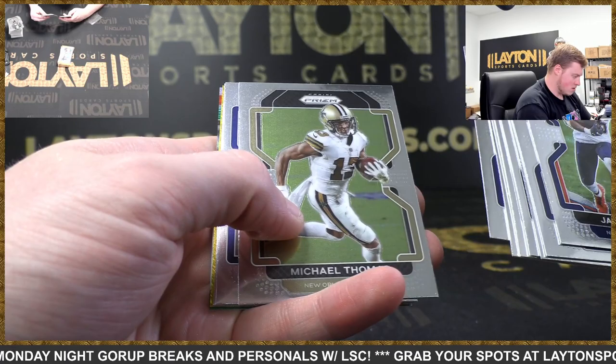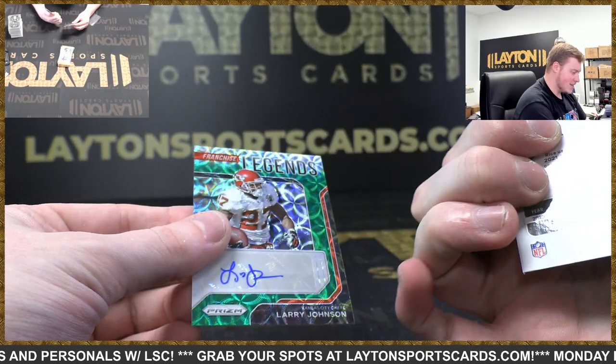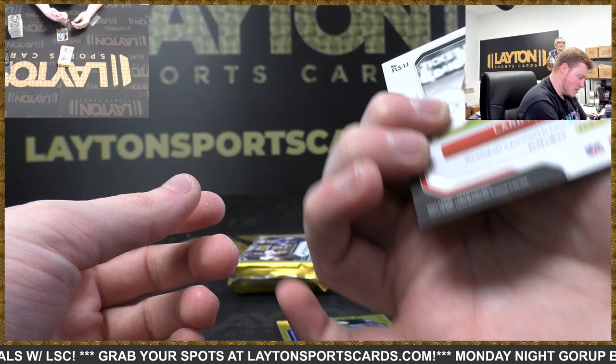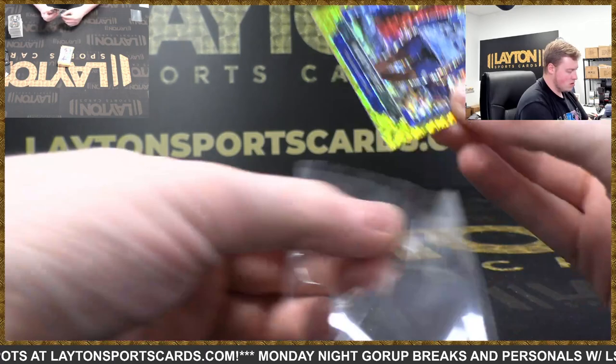What's going on in this pack — a lot of crazy colors coming up. Gold shimmer Monty Rice — there you go. Gold shimmer, that's gonna be to 10, 4 of 10. And then we've got a Larry Johnson Franchise Legends — 2 of 49 auto green scope auto there. Larry Johnson's auto and Monty Rice to 10.